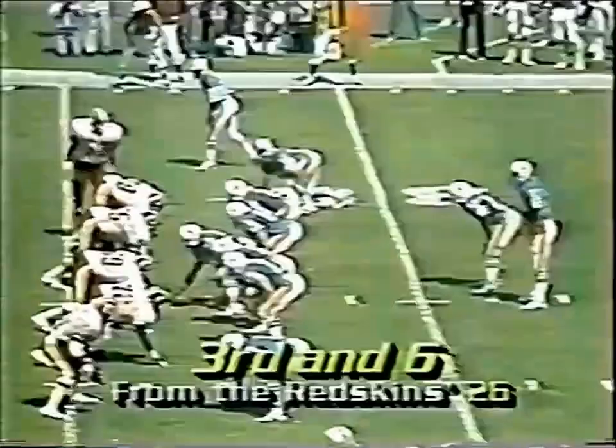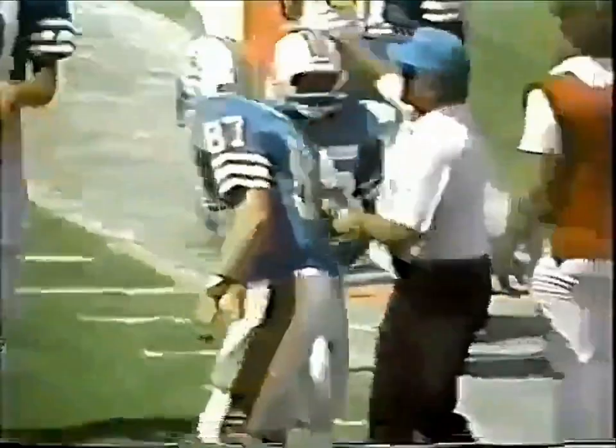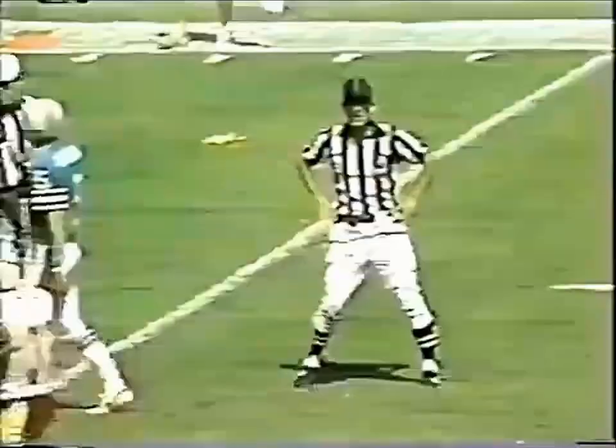NFL '84, first quarter — from the shotgun, flag down, Redskins offside in the end zone, free play. Caught there. There was another flag drop, caught in the end zone. Two flags to check out. The first one I'm sure was against Washington; I do not know about the second one.